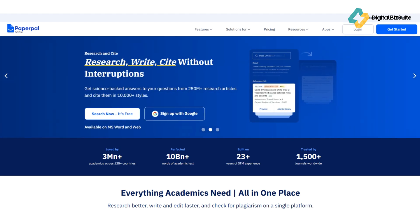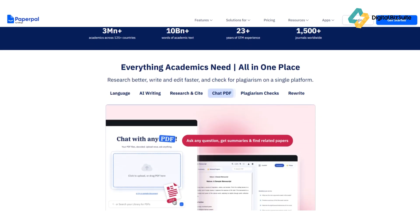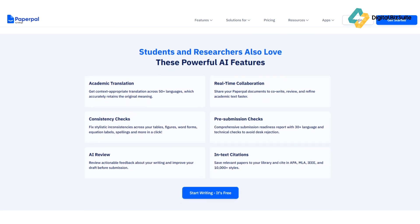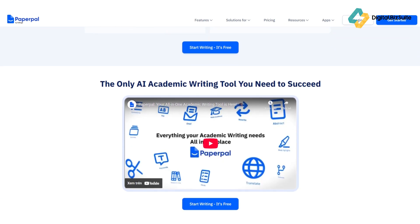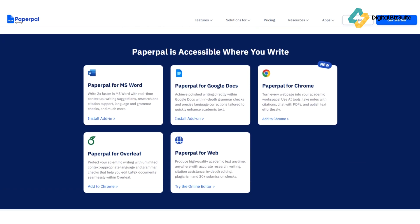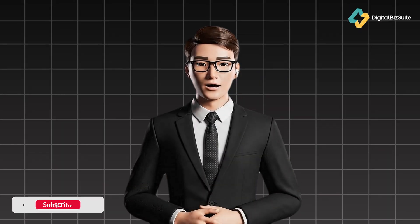At its core, Paperpal is an AI writing and editing tool built specifically for academics, researchers, and professionals who need to write with clarity and precision. Unlike general-purpose AI tools like ChatGPT or Grammarly, Paperpal focuses on academic and formal writing, meaning it understands the tone, structure, and language expected in research papers, journals, or professional reports. It's developed by Cactus Communications, a company with years of experience in helping researchers communicate their ideas effectively.